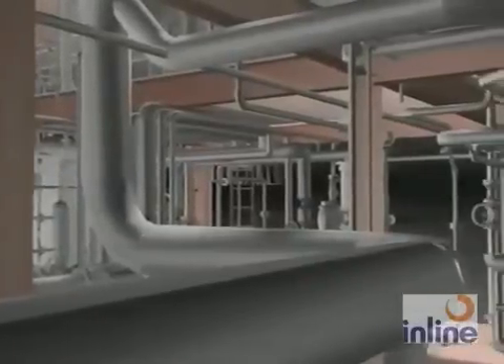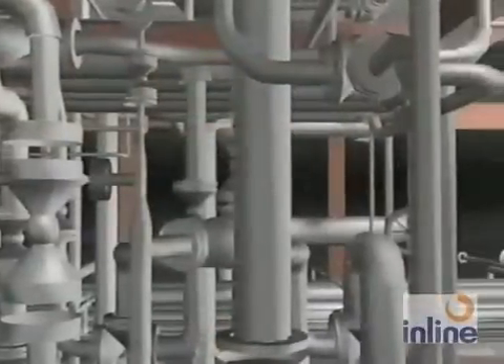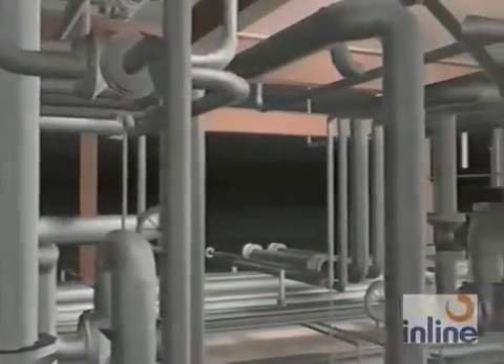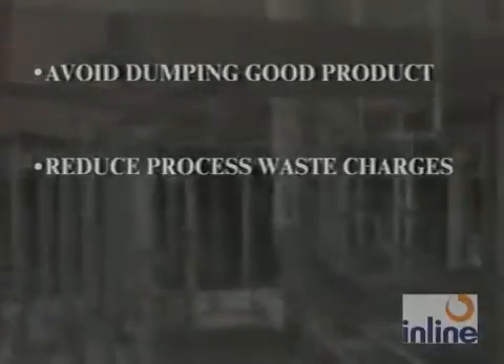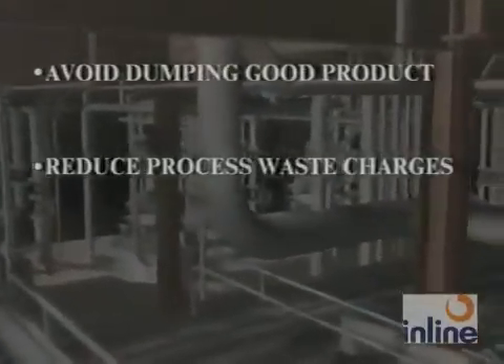Plants with typical piping systems are faced with product loss, waste surcharges, and diluted product. With your current systems, are you exploring ways to avoid dumping good product with waste water? Are you exploring ways to reduce your process waste surcharges from the local utilities? Are you exploring ways to avoid dilution of good product with residual rinse water?